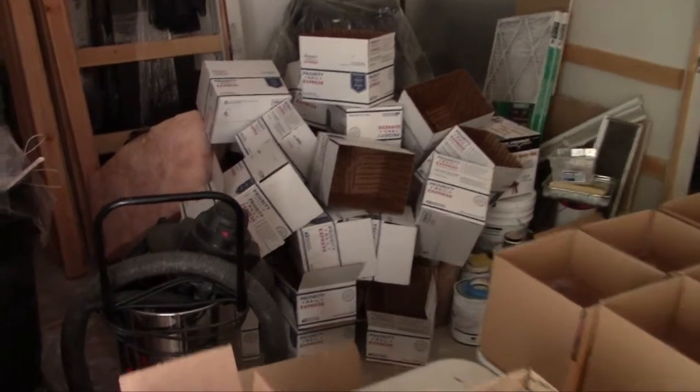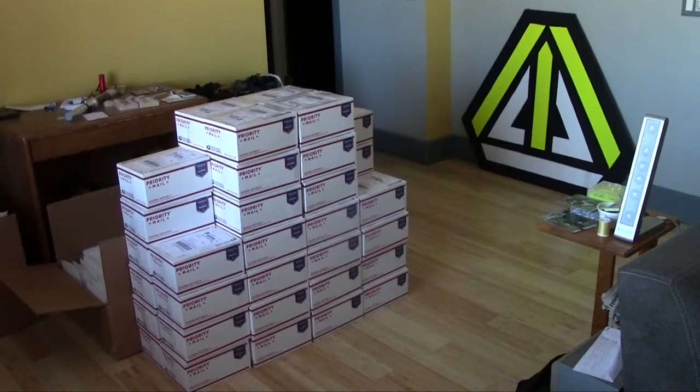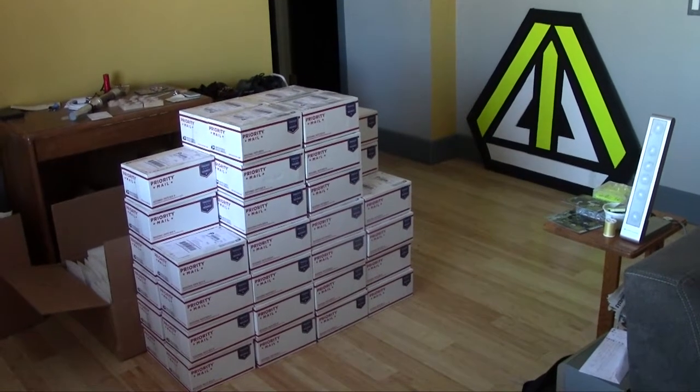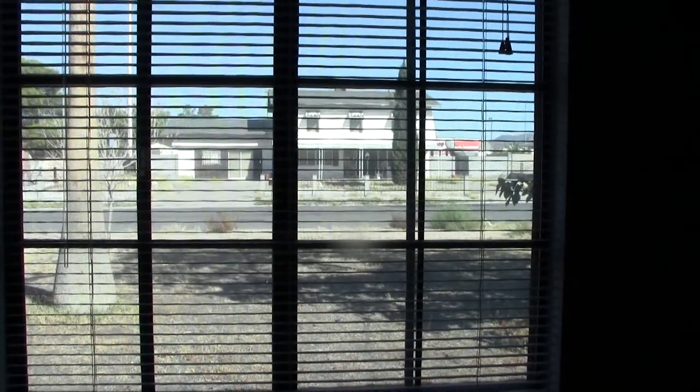There's a big pile of boxes behind us — those are the priority mail express boxes that cost a billion dollars to ship. We've just been stacking them up by the door and pushing them out as they're ready, absolutely terrifying the USPS workers when they come here.